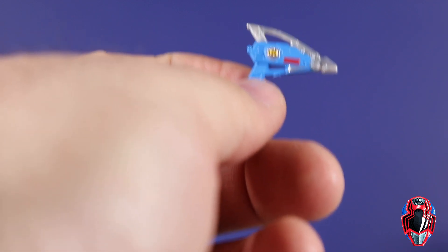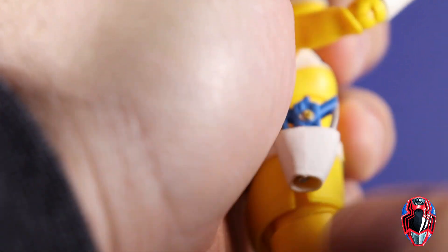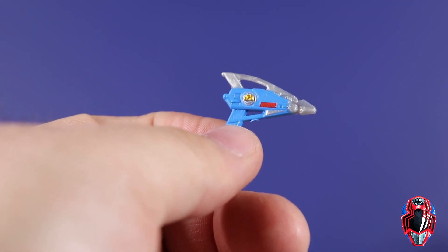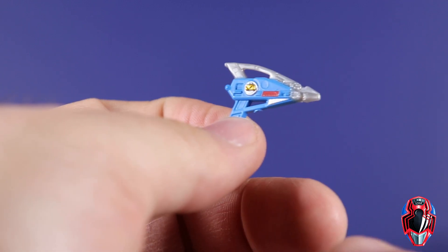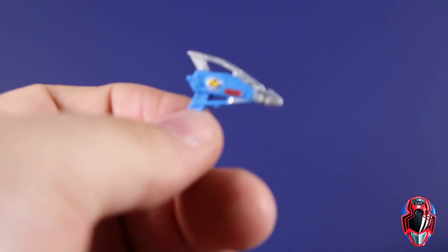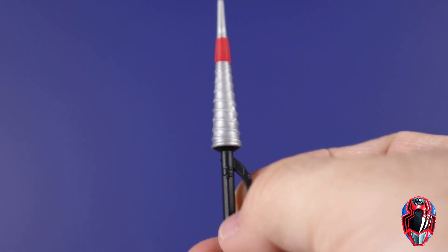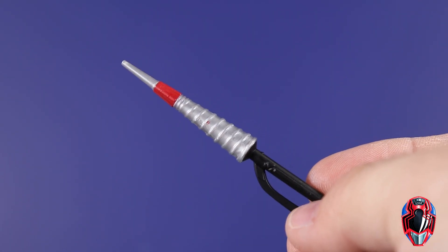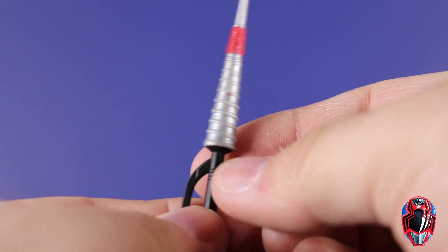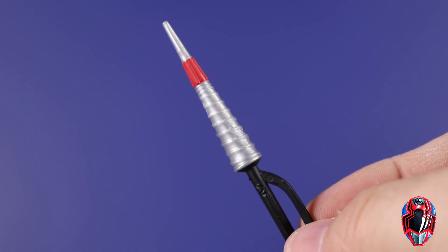Starting with Andros accessories: we have his blaster, which is the same as the one we got with the In-Space Yellow Ranger - no difference. It is painted well; we get some gray plastic, some blue color, a little bit of gold and red, and there is some silver paint in there. We also get his main weapon, the drill sword - I forget what it was called - but it came out looking pretty good with a red stripe around it.